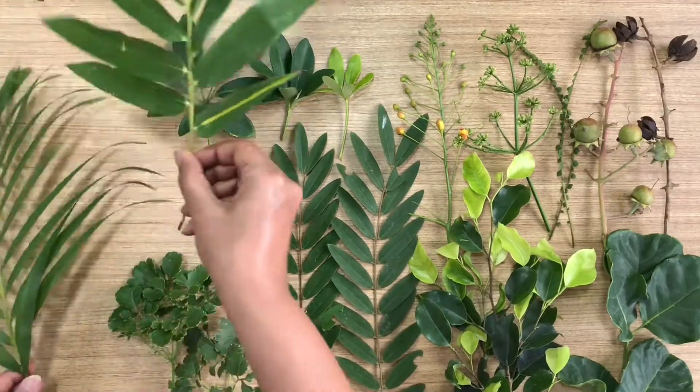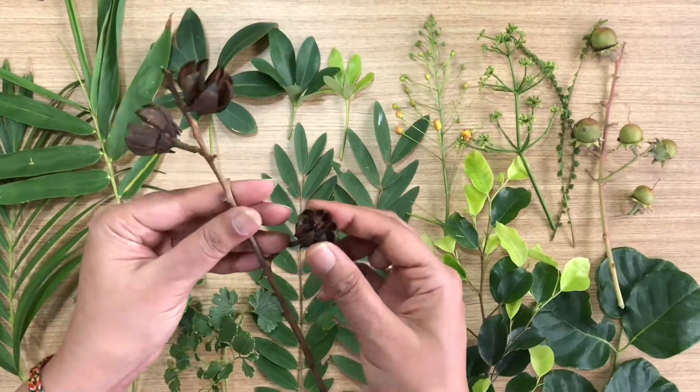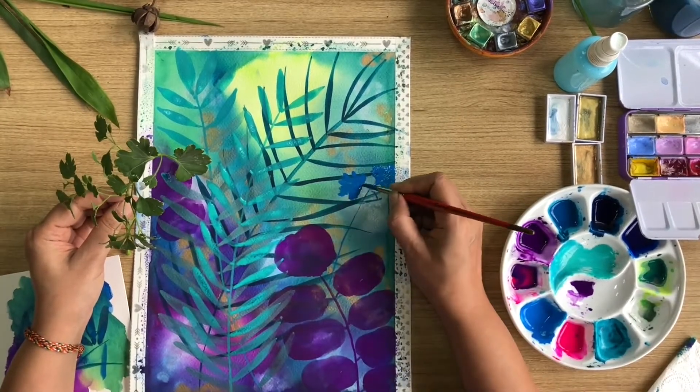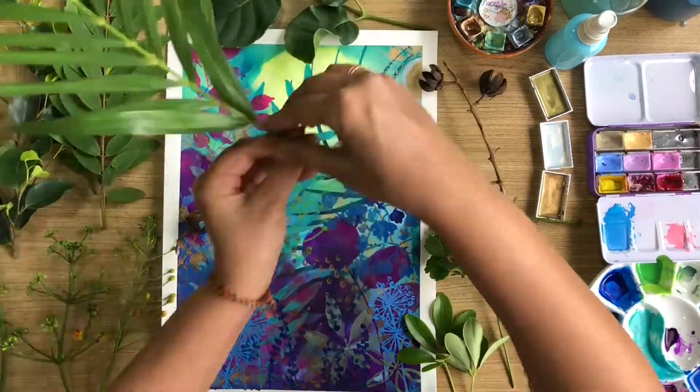We will begin by taking a look at the elements of nature available in our surroundings and then exploring various compositions using them. We will then learn how to paint these elements in a modern style and finally how to bring them all together to create beautiful artwork.